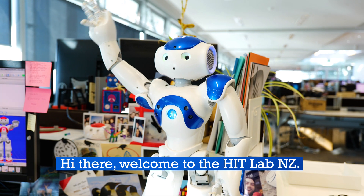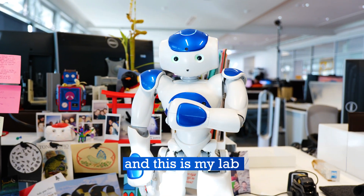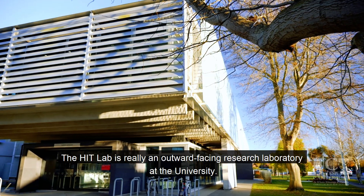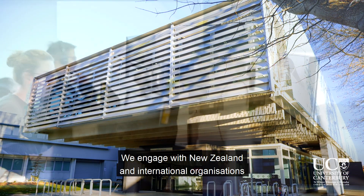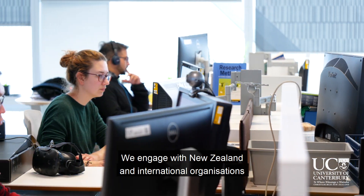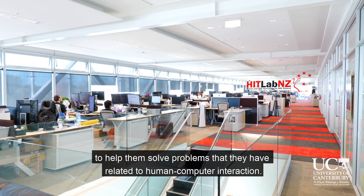Hi there. Welcome to the HIT Lab. My name is Darlene Venato-Robot, and this is my lab. The HIT Lab is really an outward-facing research laboratory at the university. We engage with New Zealand and international organizations to help them solve problems related to human-computer interaction.